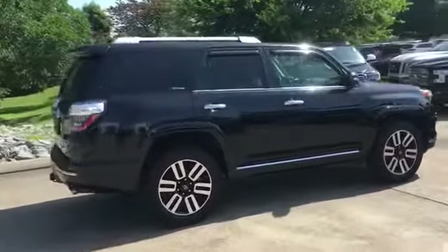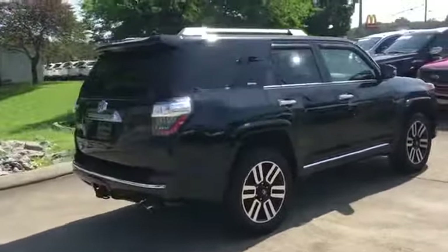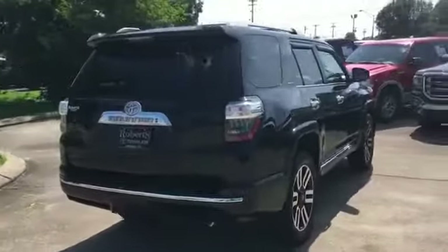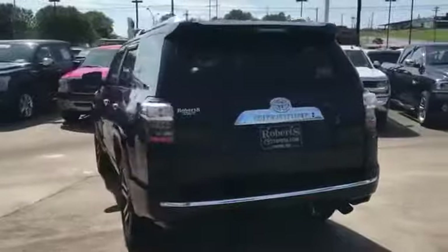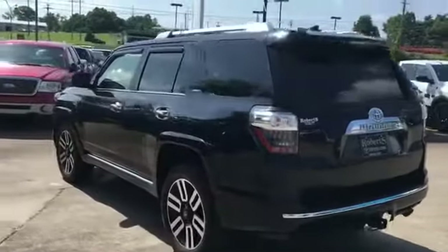Additional features include a parking aid sensor, heated side view mirrors, leather seats, moonroof, wood grain trim, memory seat, cooled front seats, and tinted windows.